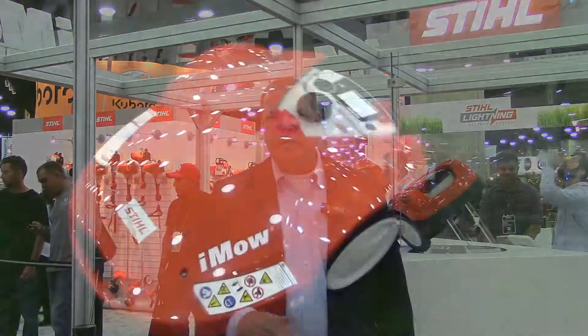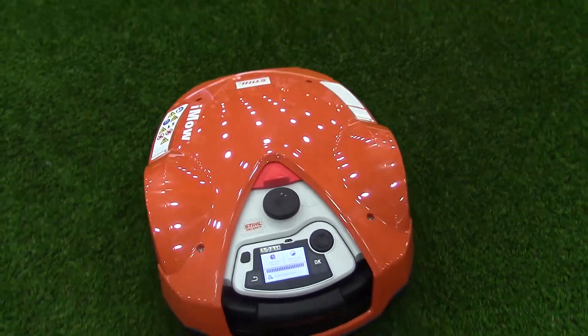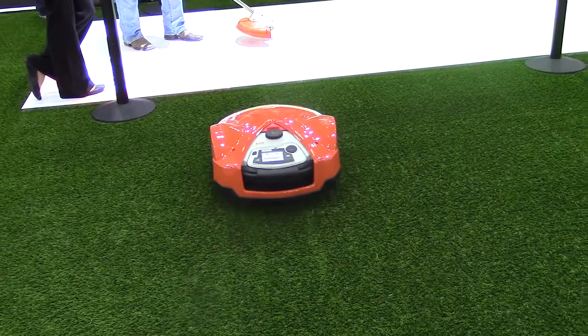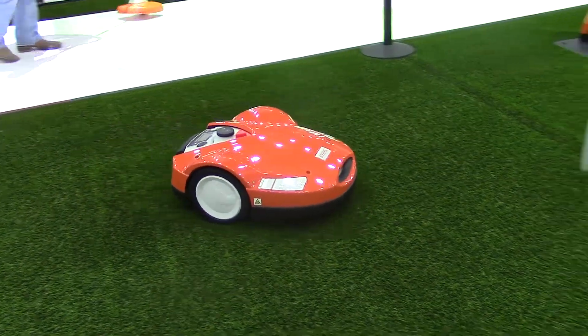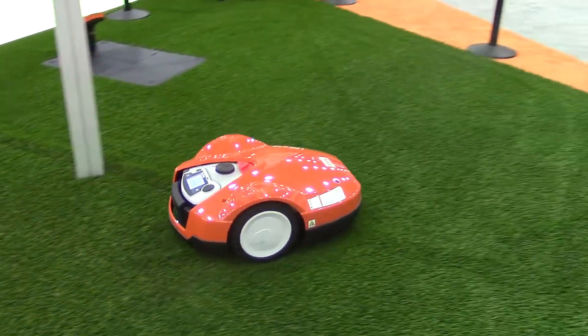The great thing about these robotic mowers is they recharge themselves and they cut the lawn while you go and do other things. One of the greatest features is they maintain the lawn throughout the whole week, so your lawn always looks good, it always looks cut — and it actually makes the lawn healthier without a lot of effort.